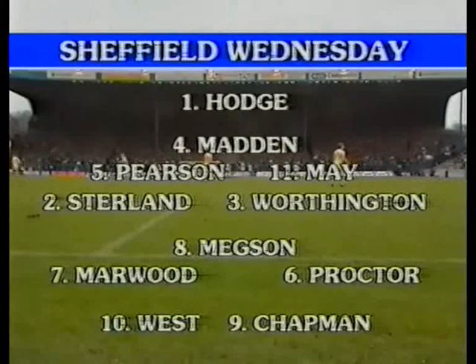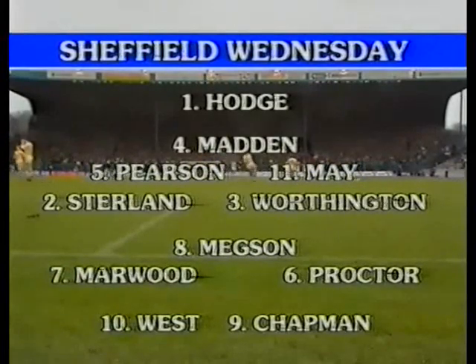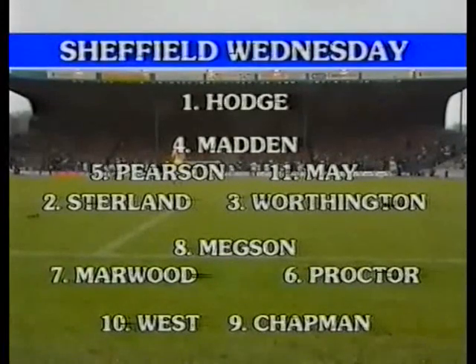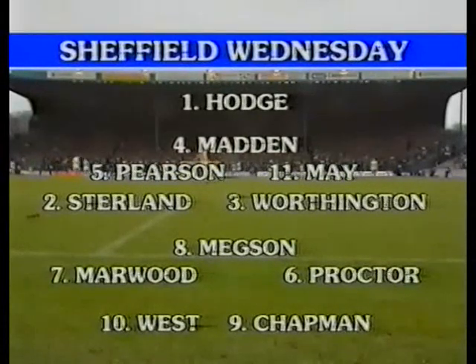Sheffield Wednesday enjoyed their first win over Everton for 22 years when they beat them 1-0 here in the league on New Year's Day, and not surprisingly, manager Howard Wilkinson opts for the same line-up. Number 11, Larry May, will play at centre-back alongside Nigel Pearson, with Laurie Madden as sweeper behind them. Those strikers, Lee Chapman and Colin West, have scored 21 goals between them.